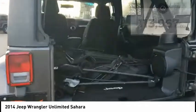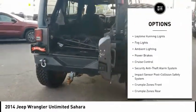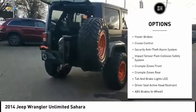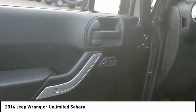Here are some of this vehicle's great options: hill descent control, traction control, stability control, front suspension type multi-link, roll stability control, daytime running lights, fog lights, ambient lighting, power brakes, and cruise control.